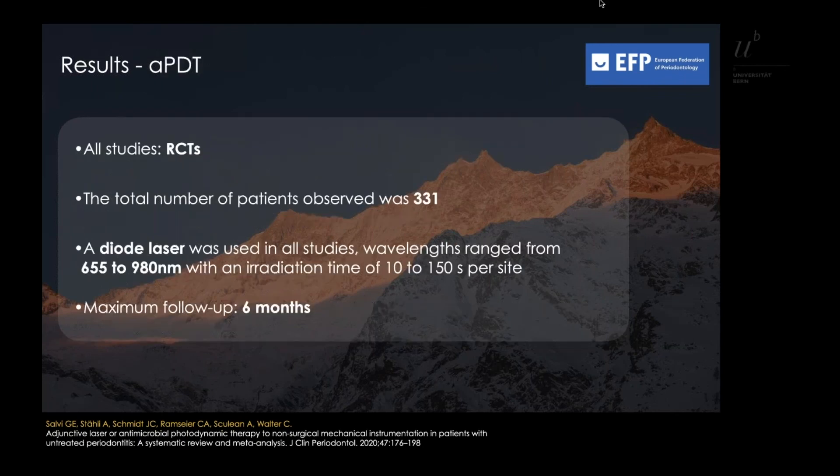Concerning the APDT results, all studies were designed as RCTs. The total number of patients treated was 331: 120 patients received test and control interventions in a split-mouth design, and the rest received either mechanical debridement alone or with adjunctive APDT.